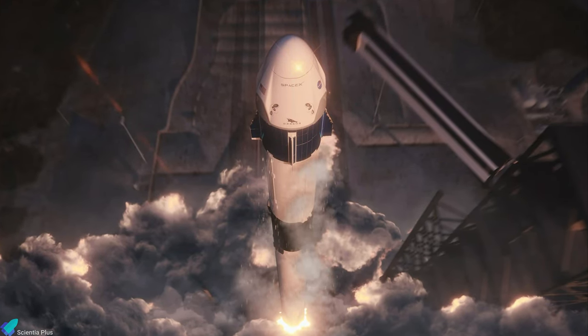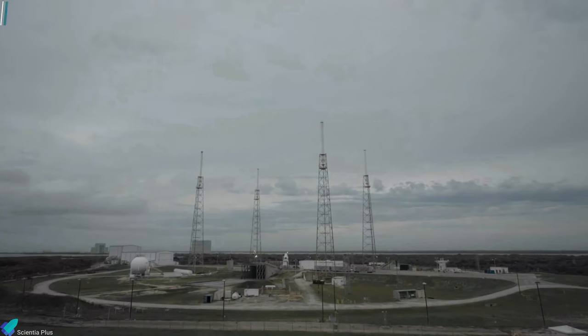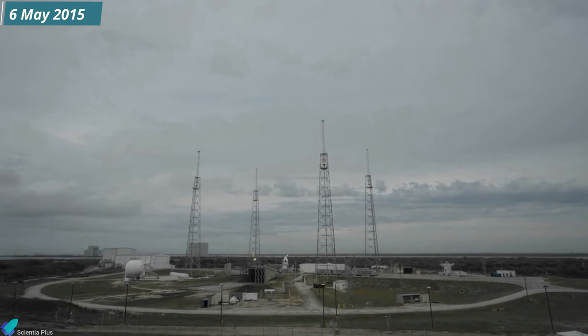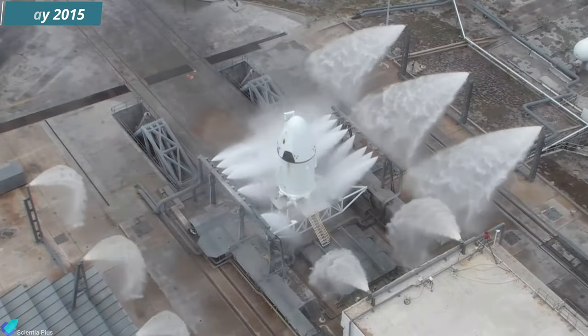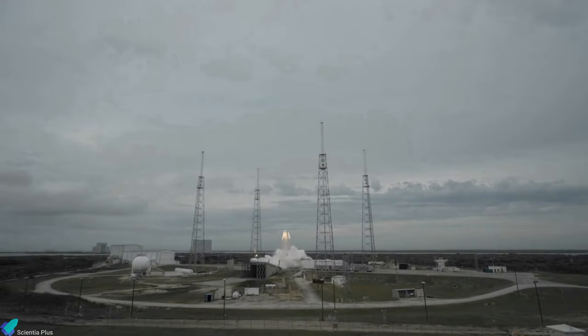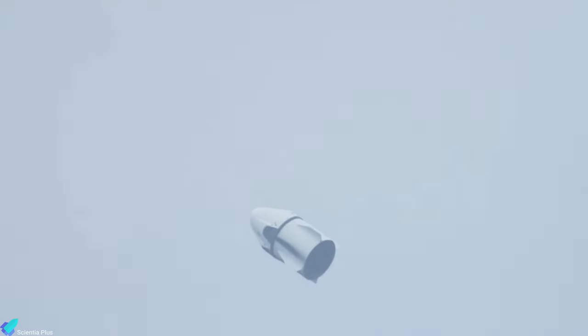SpaceX conducted a pad abort test of a prototype capsule on 6 May 2015 from Cape Canaveral Air Force Station, Florida. The test demonstrated that the eight side-mounted Super Draco thrusters of the capsule can efficiently power the capsule away from a failing rocket while it is still on the ground. After reaching a maximum height of 1,187 meters, Dragon jettisoned its trunk and deployed both the drogue and three main parachutes as expected. The vehicle then splashed down safely in the Atlantic Ocean.